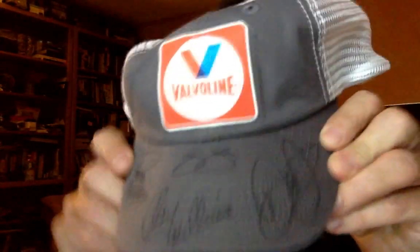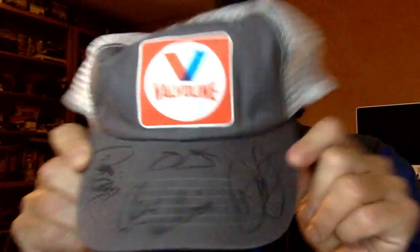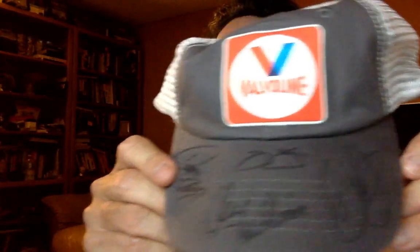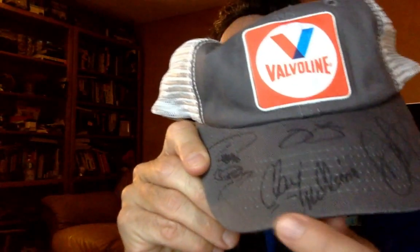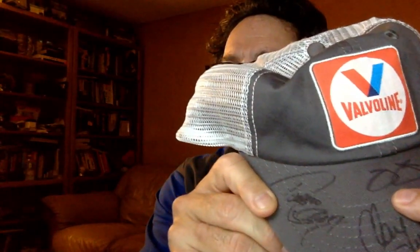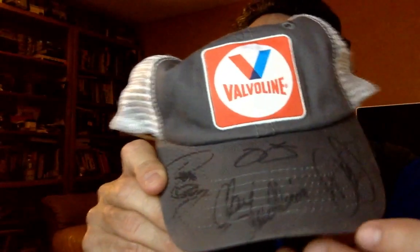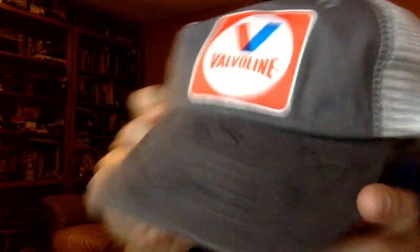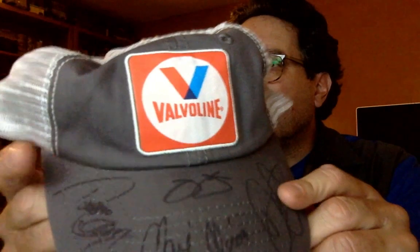I'm going to switch hats. This Valvoline hat has signatures — Clay Millican, top fuel driver; Jimmy Johnson; Dale Earnhardt Jr.; and Tanner Gray. Those are from the other set of videos I just shot for Valvoline. You probably didn't see these because I didn't hype them on my channel. I had the opportunity to shoot with the Gray Motorsports NHRA Pro Stock team, which was kind of awesome. I love shooting at the racetrack — it's one of my favorite things.